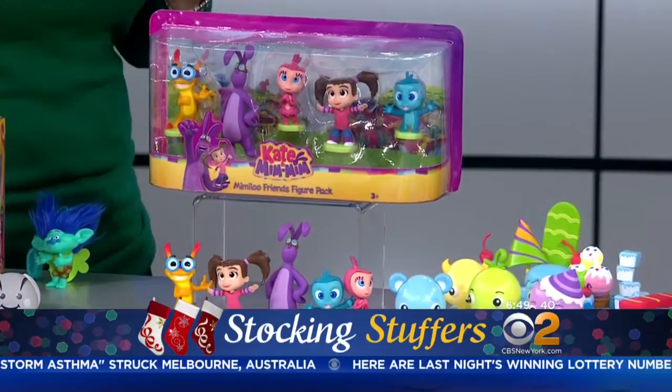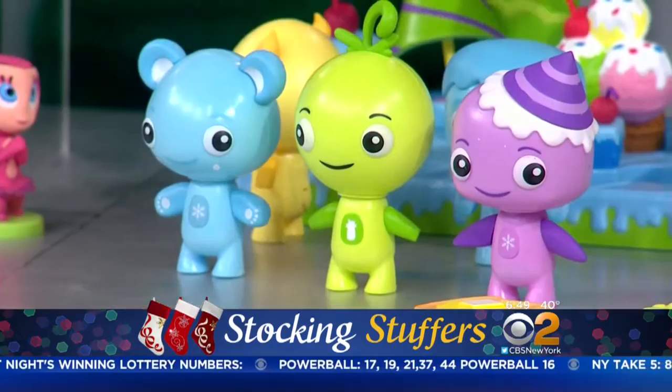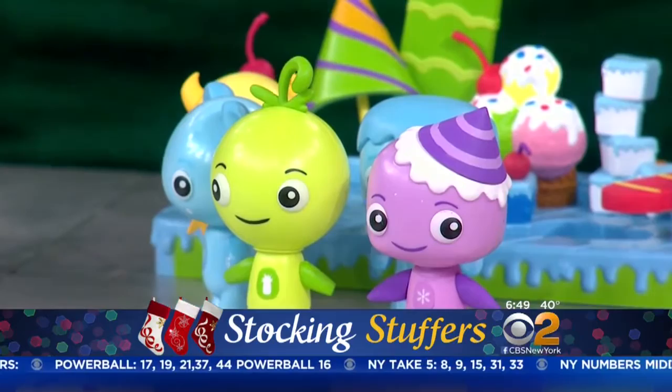Magic Mimis — these are new little guys with big personalities. We push their heads and they talk to each other. When you push one, the other one will move. There are little lights on their stomach that let you know how they're feeling, and they also have all these fun little magical foods that will let you know if they're happy or not.